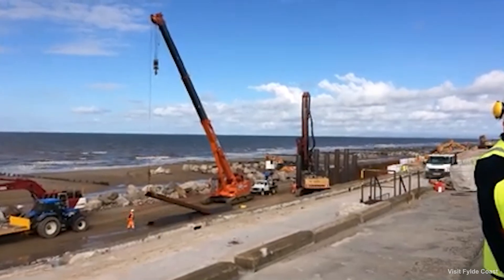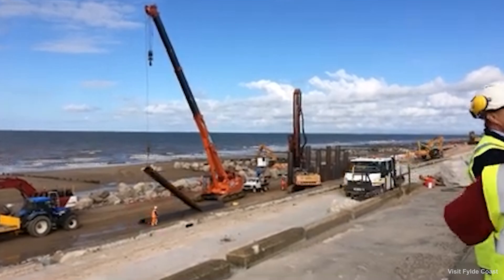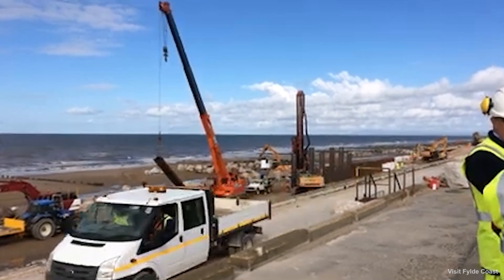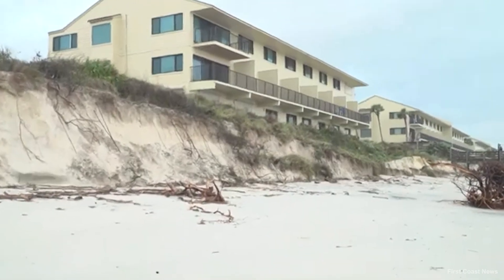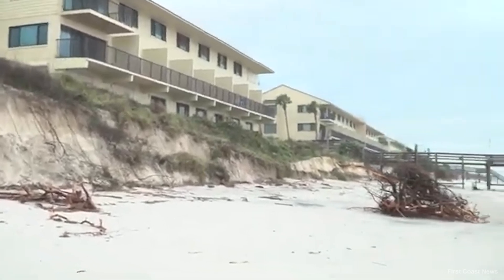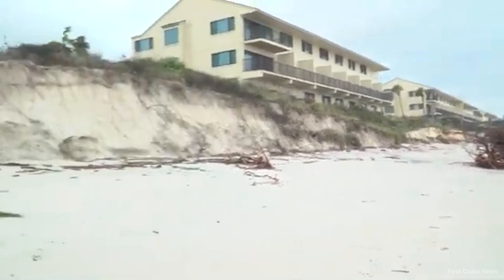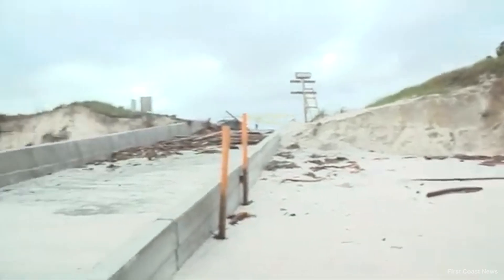Sheet piling plays a crucial role in storm protection by creating a sturdy barrier that can withstand the forces of water and prevent soil erosion. When storms hit coastal areas, the combination of strong winds, high waves, and heavy rainfall can lead to severe erosion and flooding. Sheet piles driven deep into the ground form a continuous wall that resists these forces, protecting the shoreline and maintaining the integrity of the land.